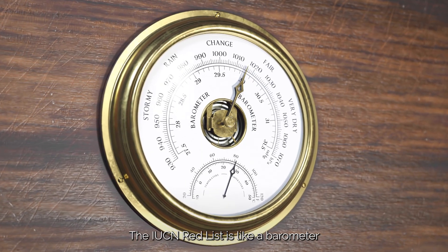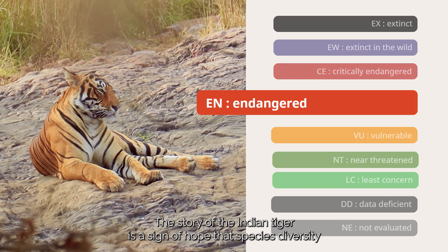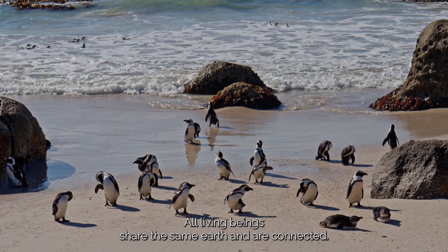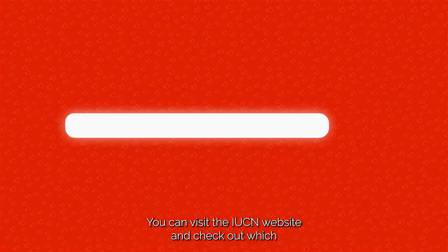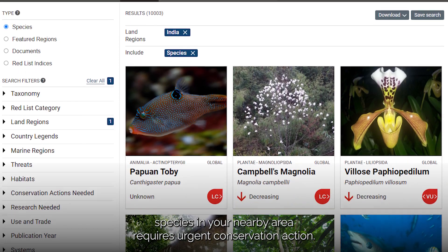The IUCN Red List is like a barometer that helps to identify which species are at the greatest risk. The story of the Indian tiger is a sign of hope that species diversity can be preserved through human efforts. All living beings share the same Earth and are connected, and protecting endangered species means protecting our own lives. You can visit the IUCN website and check out which species in your nearby area requires urgent conservation action.